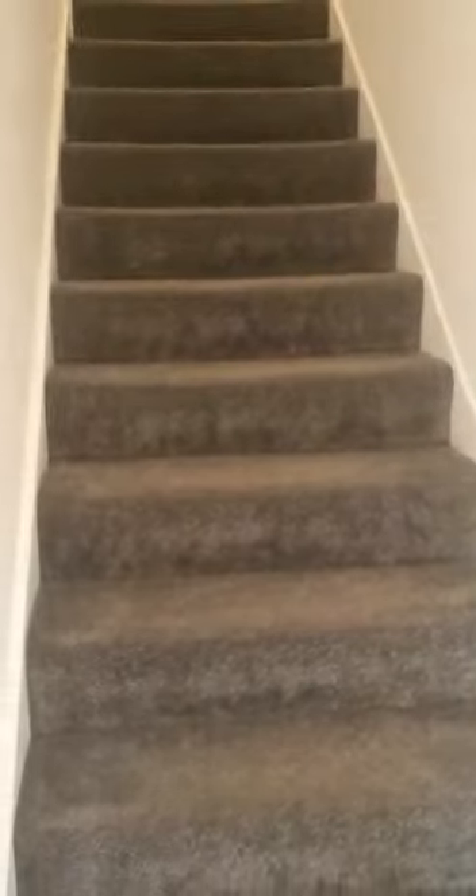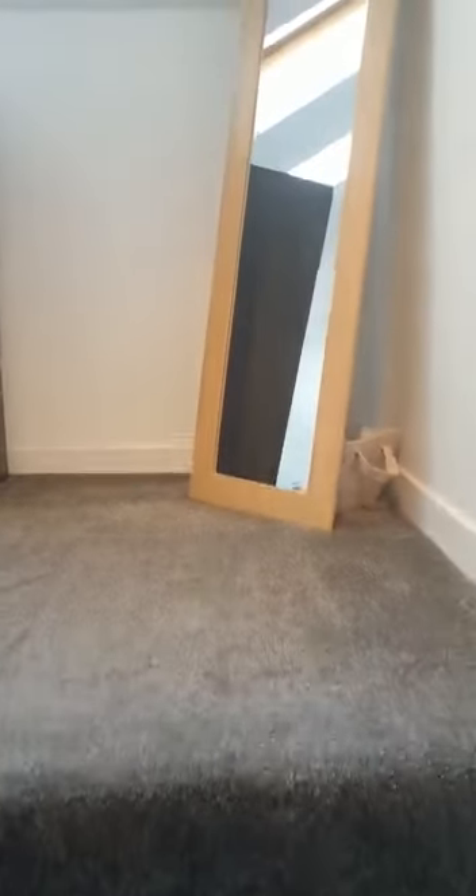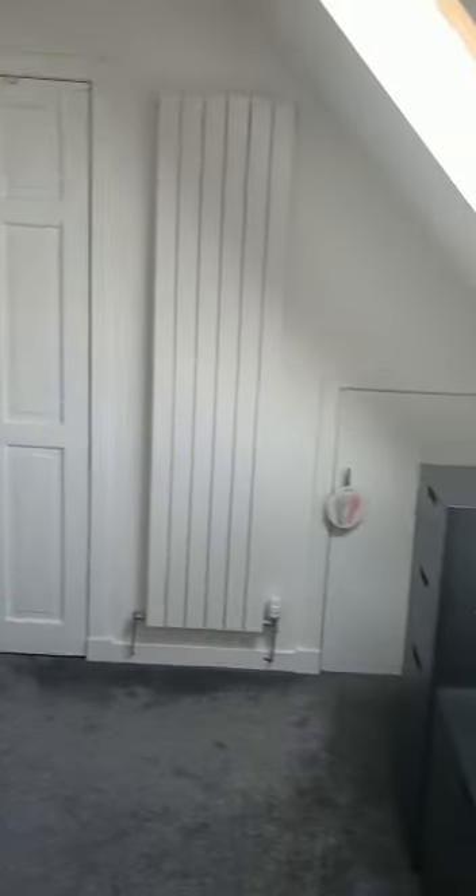This property is finished really well throughout. The property is over three levels and, as I said, a three-bedroom terraced house. So on the very top level here we have the master bedroom — fantastic finish, really good-sized double room with built-in wardrobes as well.